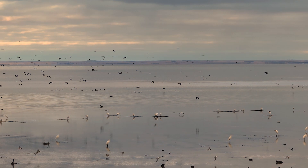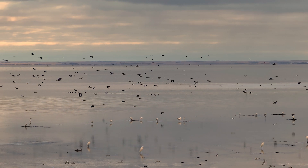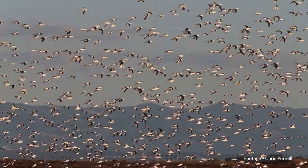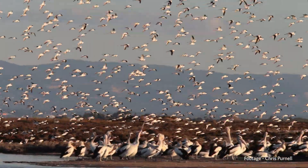Around 15,000 shorebirds gather here for up to six months each year before migrating to breeding grounds in China, Siberia and elsewhere in East Asia.